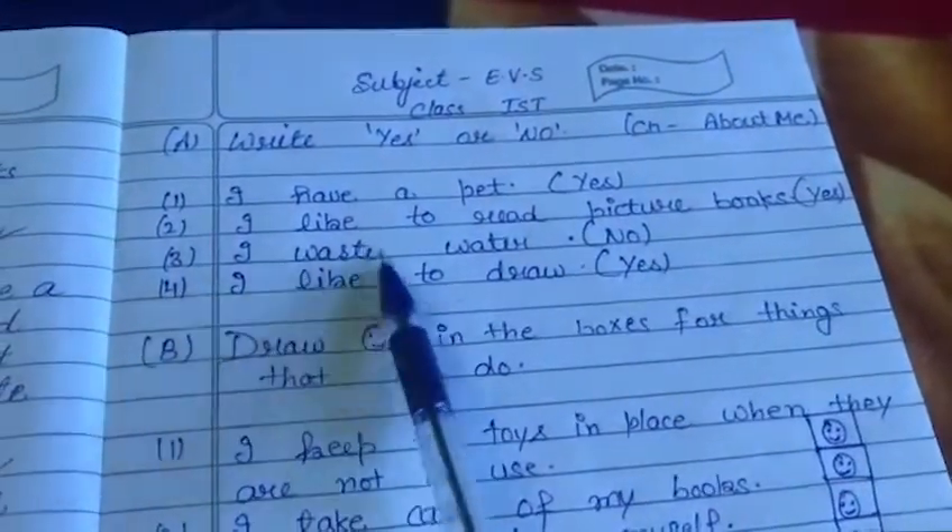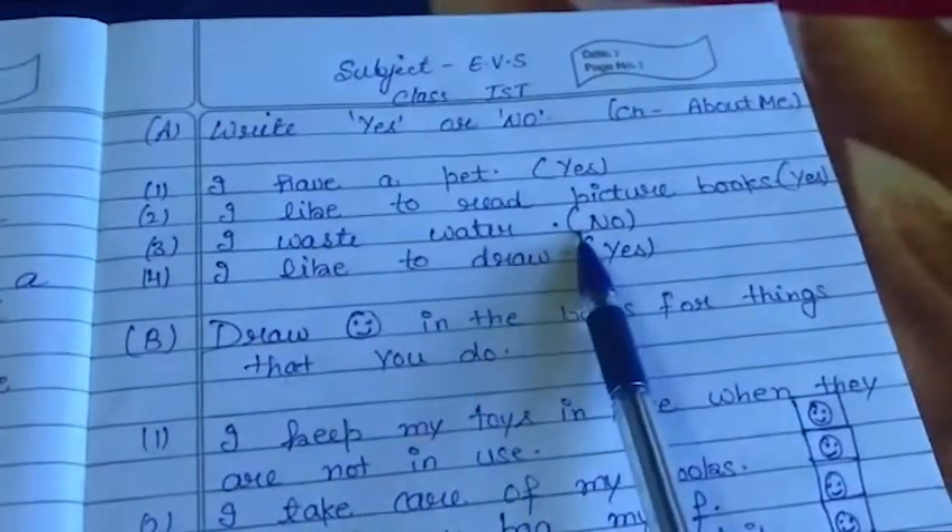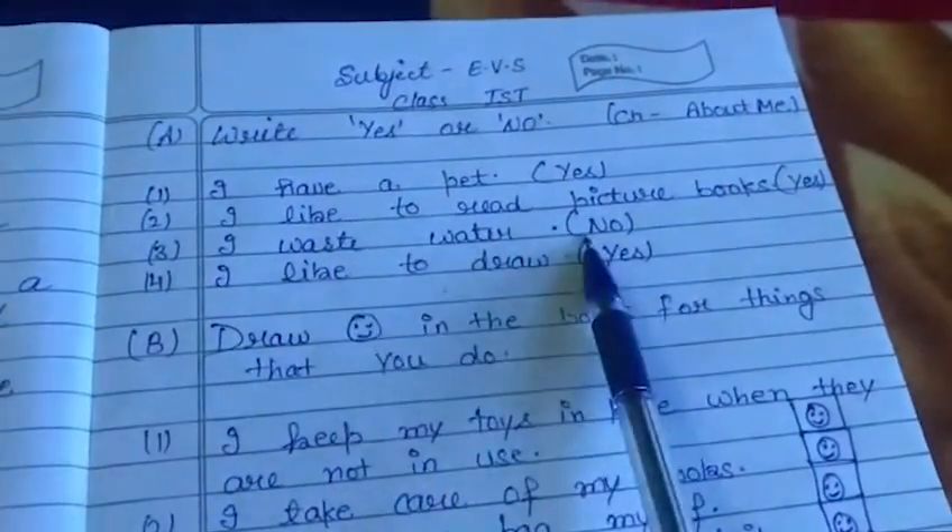Next, third: I waste water. If you waste water, then write here Yes. If you don't waste, write No.